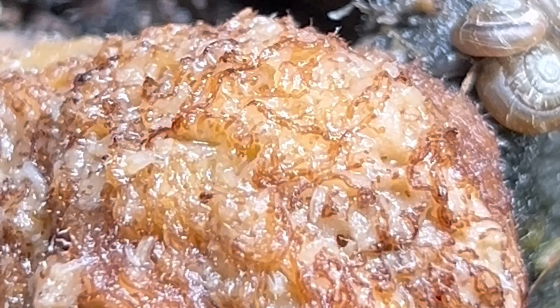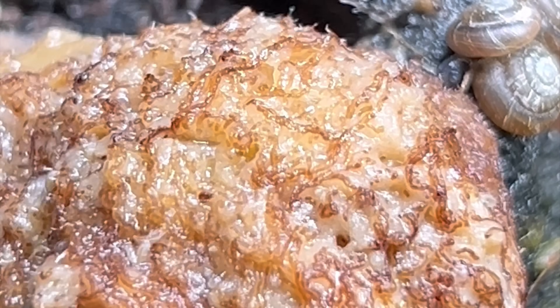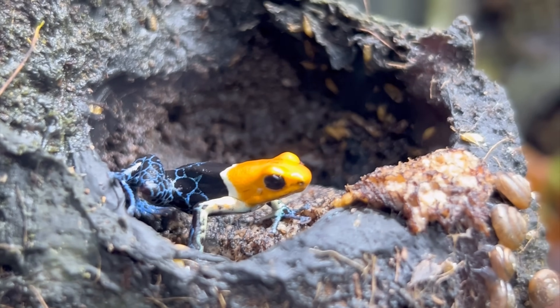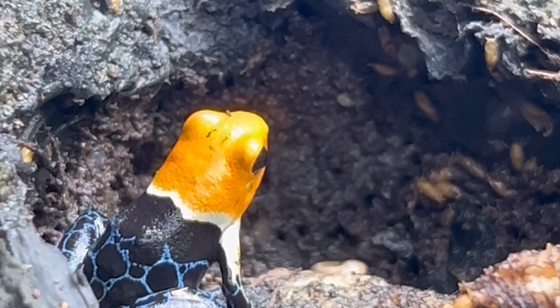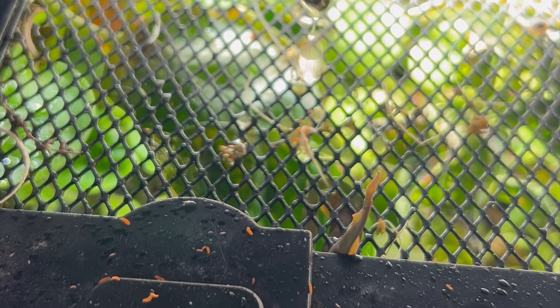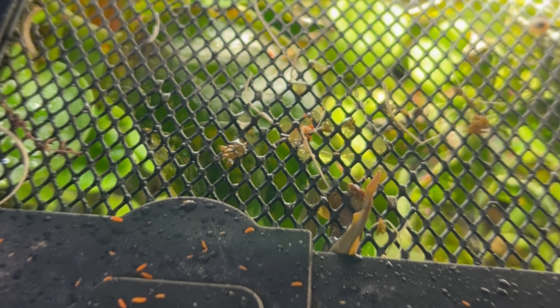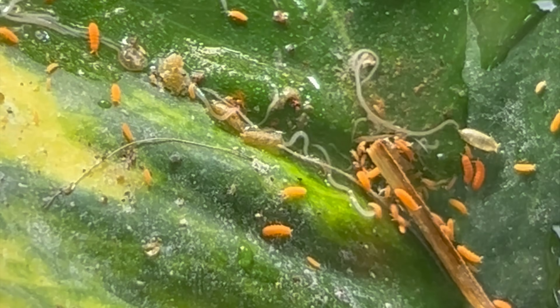If the flies have enough time to hang out on the banana before the frogs can get to them, I end up with thousands of fruit fly larvae. But that's just another bonus snack for the frogs who really love the larvae. Another one of those fan favorites of the frogs is the orange springtails. I have a colony of orange springtails that I keep for this purpose, and any of the springtails that the frogs don't eat will just become part of the cleanup crew.